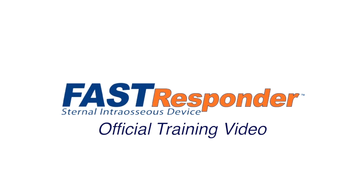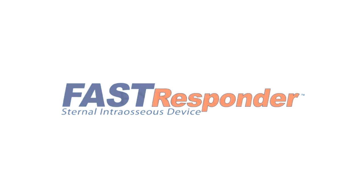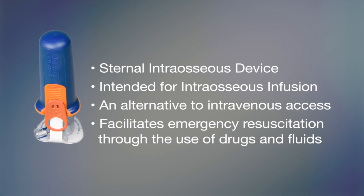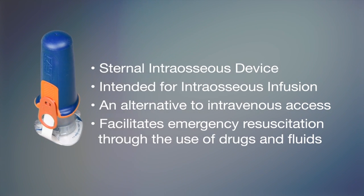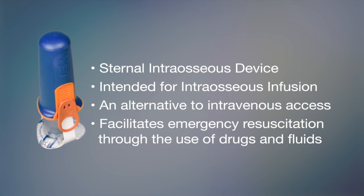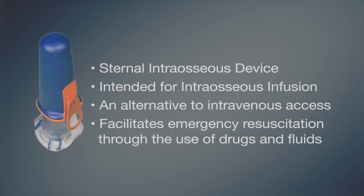This is the instructional training video for the Fast Responder's sternal intraosseous device developed by Ping Medical of Richmond, British Columbia, Canada. The Fast Responder is a sternal intraosseous device intended for intraosseous infusion as an alternative to intravenous access to facilitate emergency resuscitation through the use of drugs and fluids.